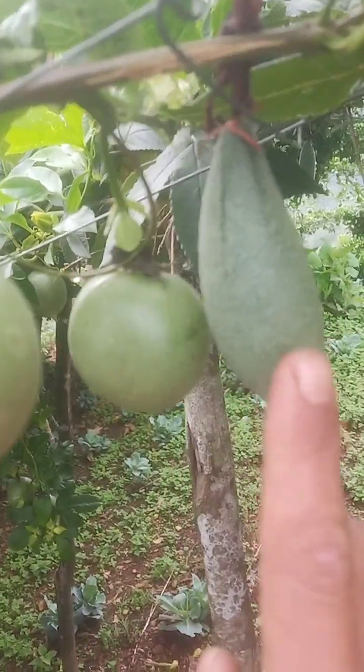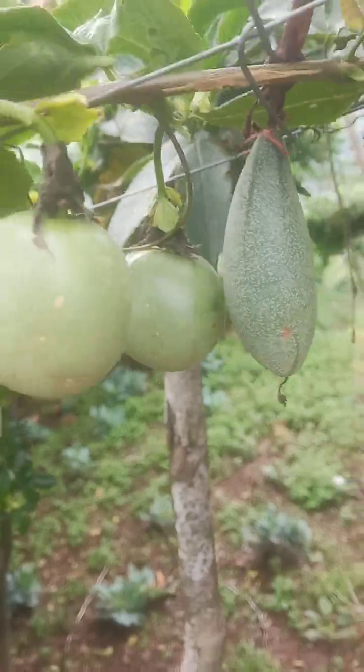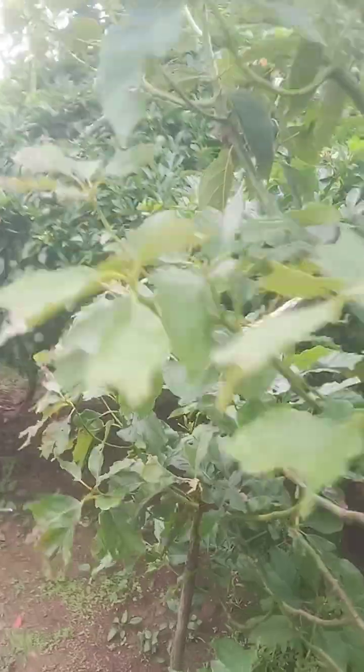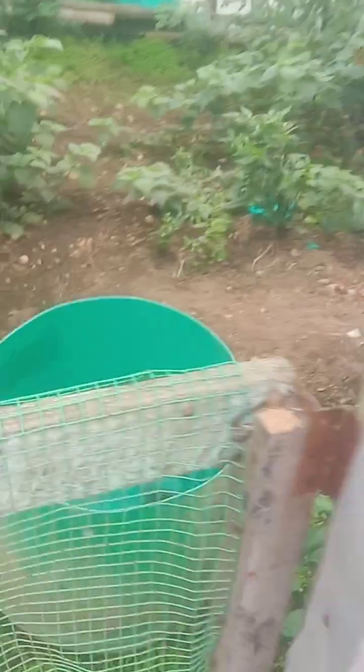Both types have the same thing inside, but the outside looks different. Same taste, same thing — only the size differs. There is also a nursery greenhouse here. Let's see what is inside — there's a chili plant and a grape creeper over there.